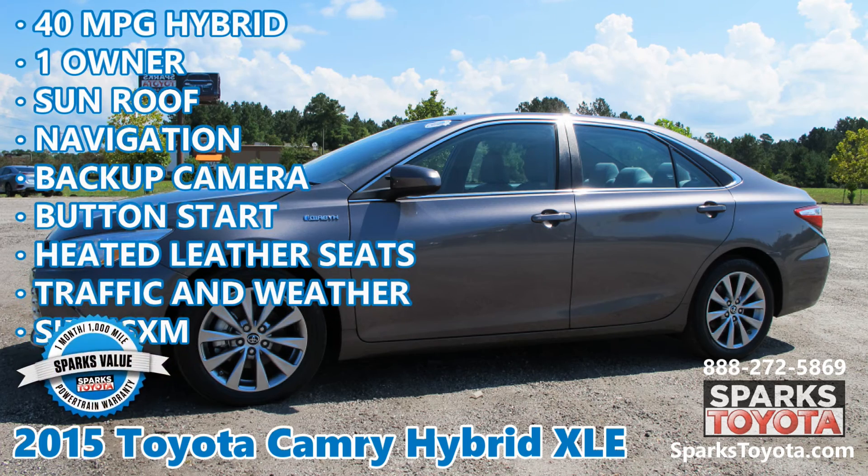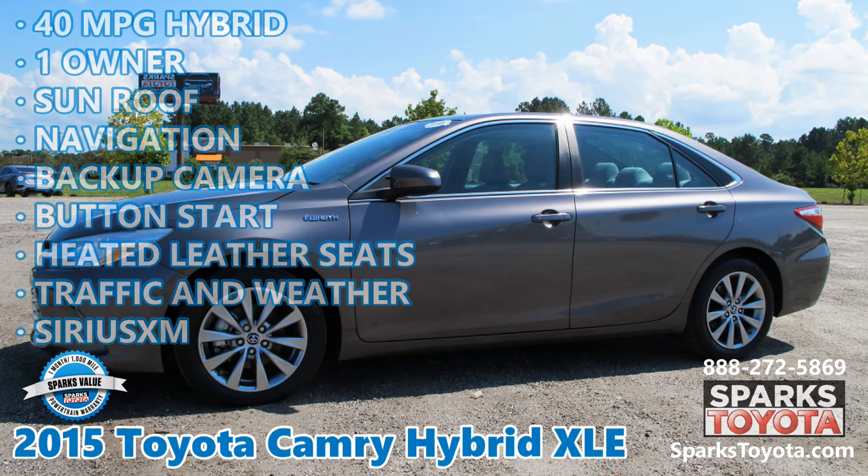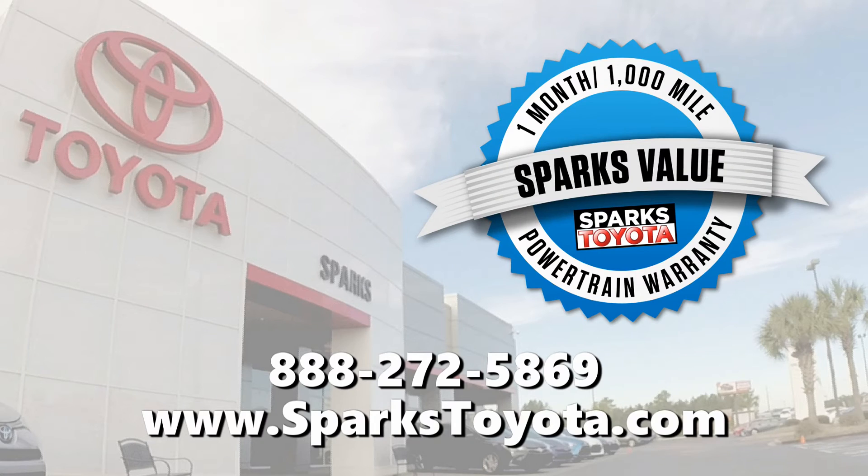Visit sparkstoyota.com or call 888-272-5869. We'll be right back.